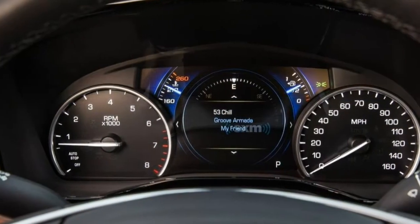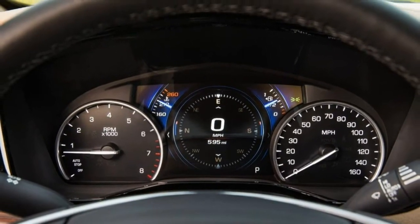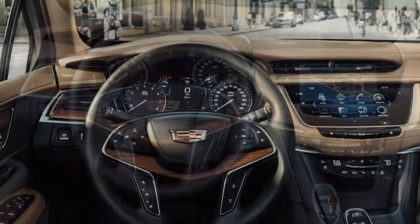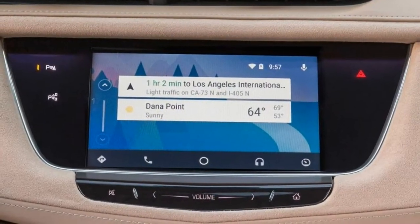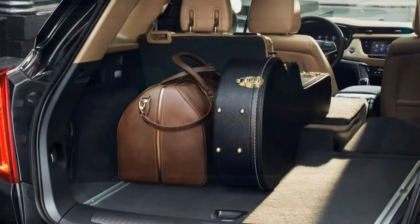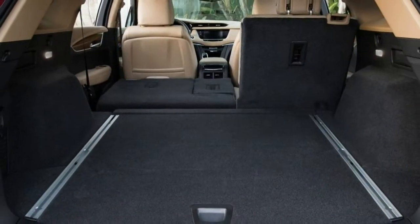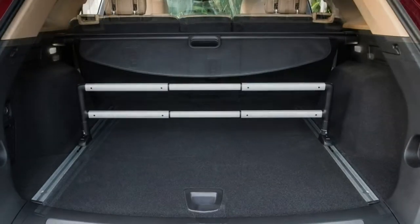Steering. It has good straight-ahead stability when cruising the open road. Turn-in response is crisp and immediate, yet the transition from straight-ahead is smooth, not darty. But it generally lacks feel and doesn't communicate much to the driver, especially at lower speeds. Handling. It feels coordinated and somewhat light on its feet. There isn't much body roll, and it tracks cleanly around corners. It's not the sort of SUV that encourages you to seek out winding roads, but doesn't discourage it either.